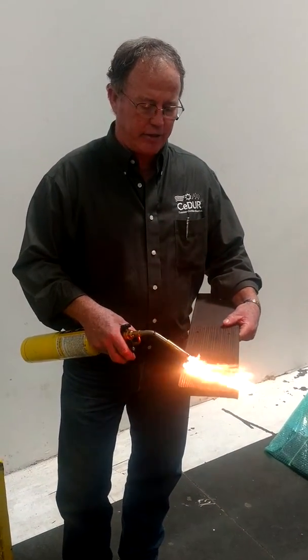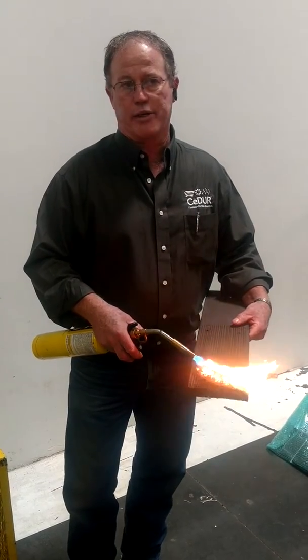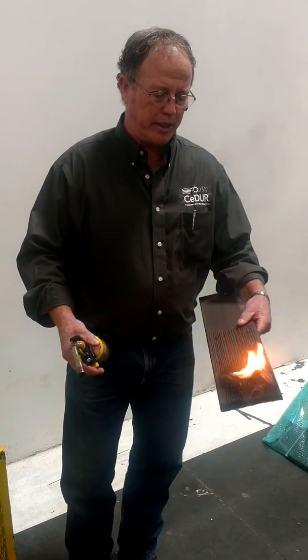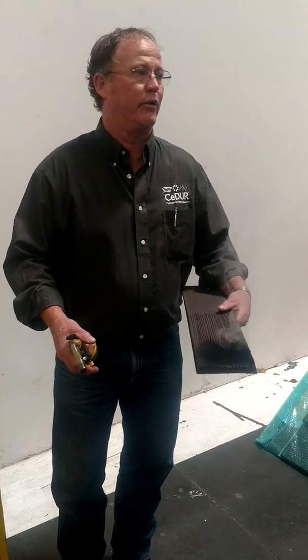The whole idea is, if you had a wind-driven firestorm, it'll char the roof but it won't ignite the house. So you'll end up having to buy a new roof. Insurance companies love the product because they'd much rather replace the roof than the whole house and all its contents.